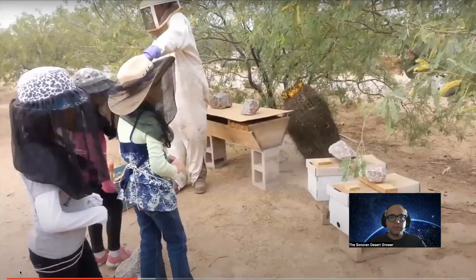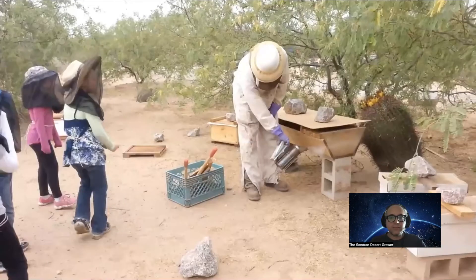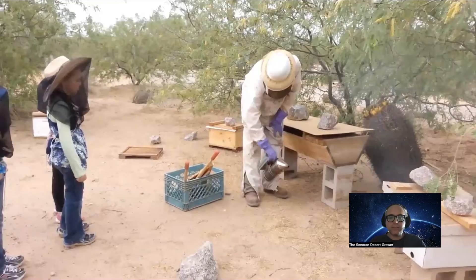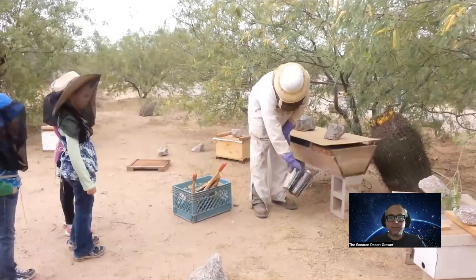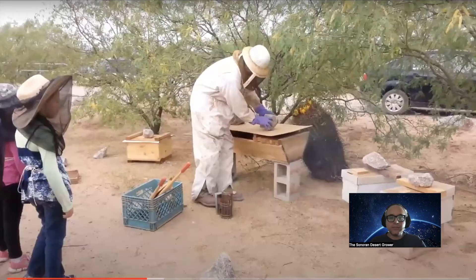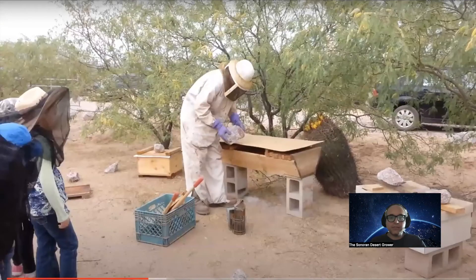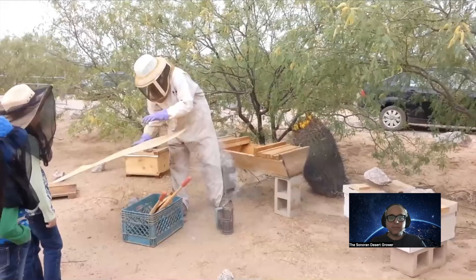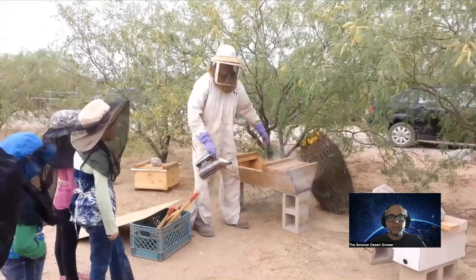Remember, stand kind of over here if you don't want to stand directly in the entrance — stand off to the side as best you can, just be mindful. The entrance to this hive is on the other side, so I don't have to worry about that. Typically when you're working a beehive, you always want to work from the back side, but there's a big cactus in the way.